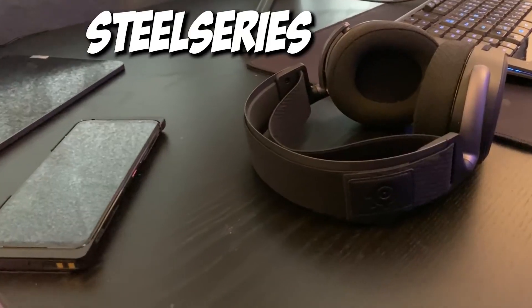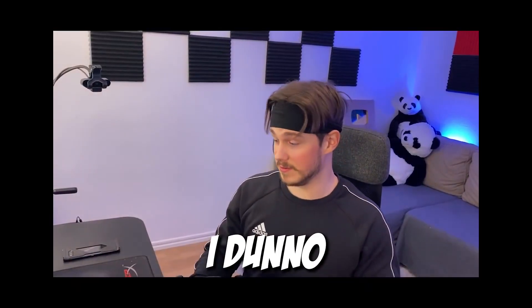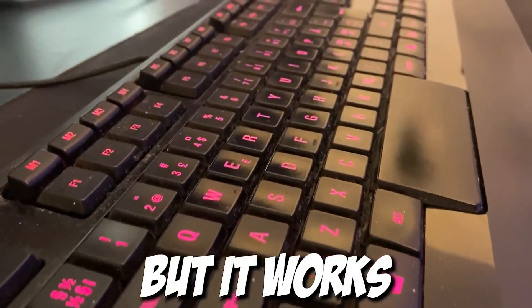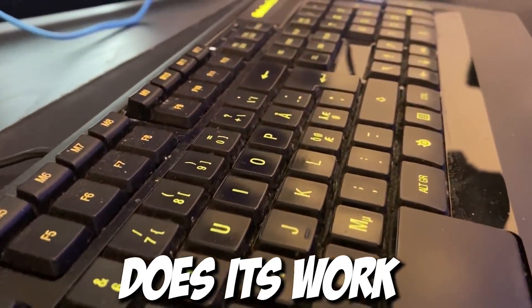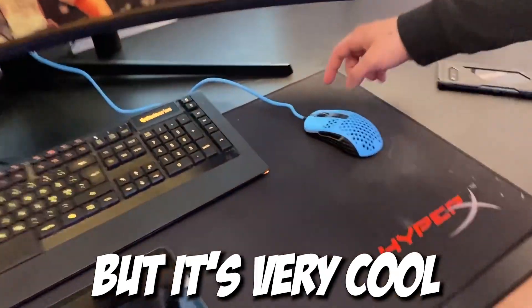We have my SteelSeries Arctis Wireless Pro 2020 maybe — I don't know — I recommend them, they're just great. I have a really old keyboard right here, but it works — well, it doesn't work. This is a cheap, very strange mouse, but it's very cool.